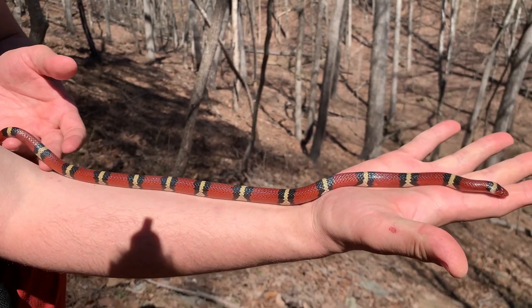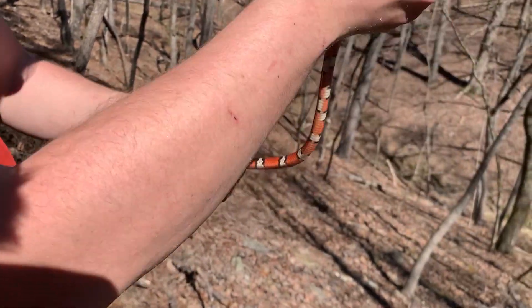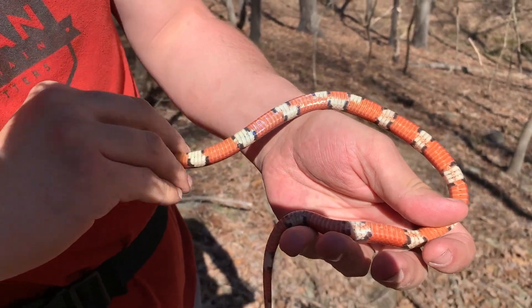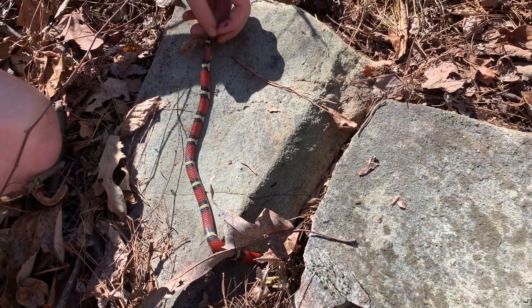That is a hefty scarlet king and it bites a lot. Hold up the belly, Aaron. Just that belly — oh my God. I have no words for that. She's going to go under that one — that's fine, that's where it retreated to.